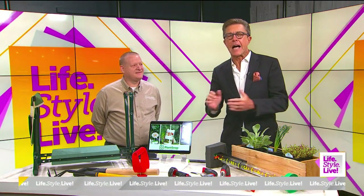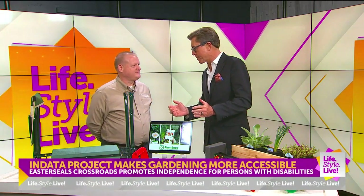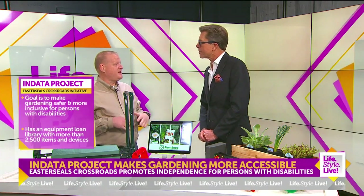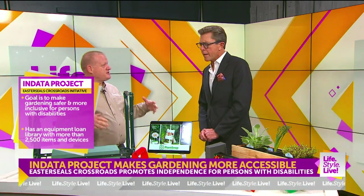Brian Norton is with me now with the NDADA project, and this is all about making gardening accessible. Thanks for having me. With Easter Seals College, we've been helping folks be more independent for the past 80 years here in Indianapolis and in Indiana. I want to focus on gardening and how to make it more inclusive to everybody.